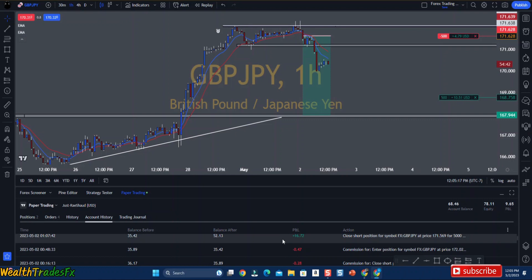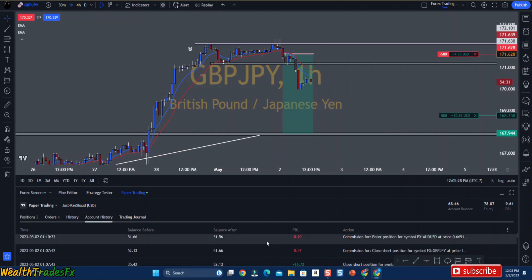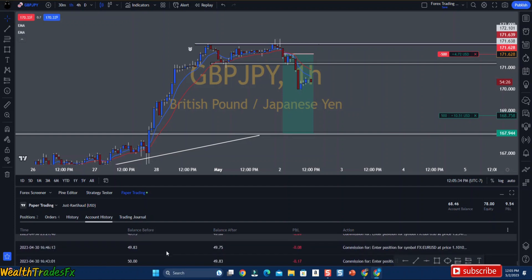I won $16 on GBP/JPY. I entered this trade twice — I closed the position and then entered again, because this is how the $16.72 came. And I was at a $35.42 account from a $50 account.